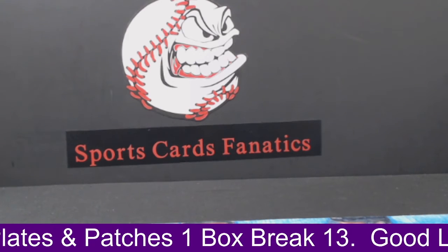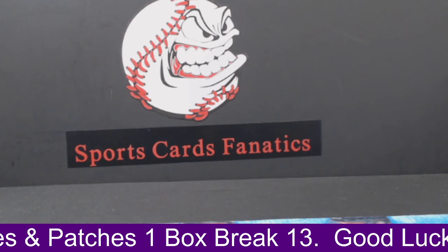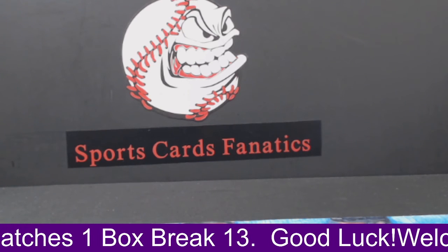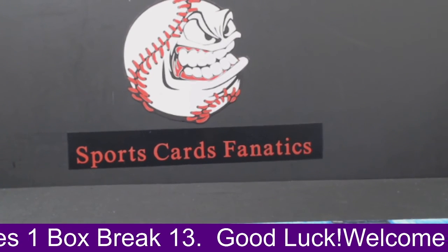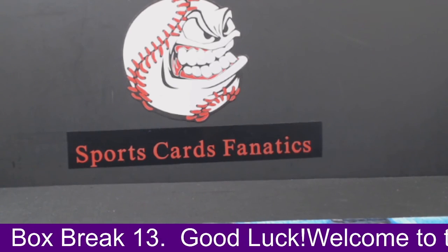That'll do it for this box of Plates and Patches. Next up, we have Top Tens coming up — join us for that. If not, have a great rest of your day and enjoy your weekend. Thanks guys, take care now. Thanks to all those guys who joined the chat — appreciate it. Peace. Bye.